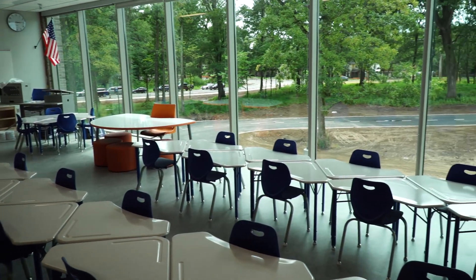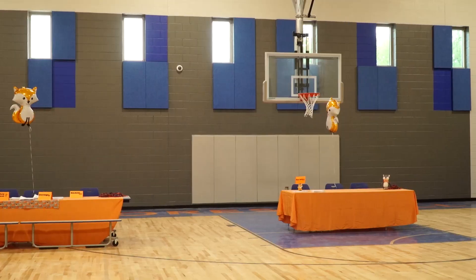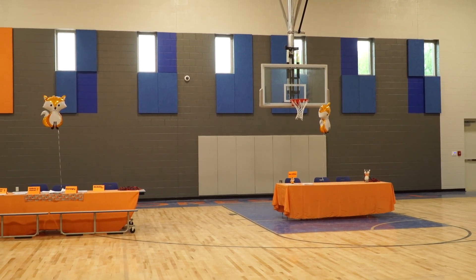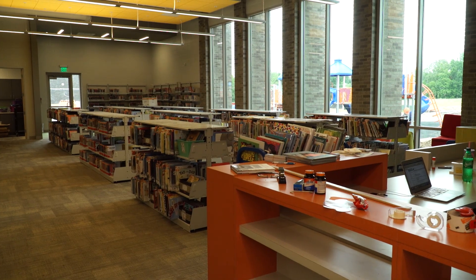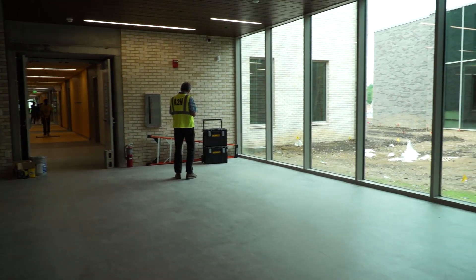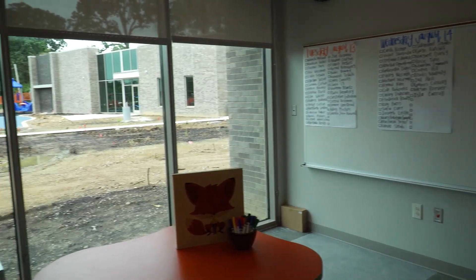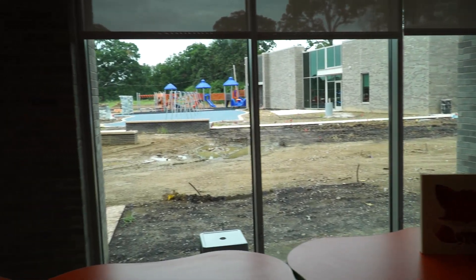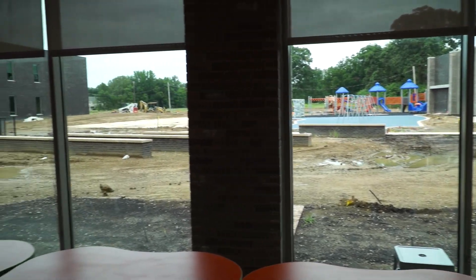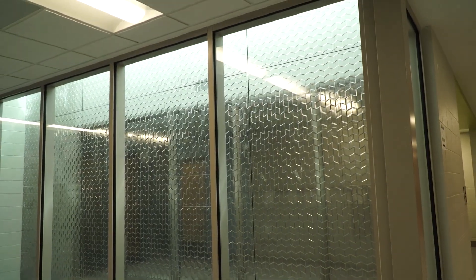One of the main goals of the project was to deliver and provide as much natural daylight as possible. We achieved that by several different means — we created special rooms that allow daylight to pass through them, vertical circulation stairwells also had a lot of glass, and we used clerestories to wash feature walls within the project.